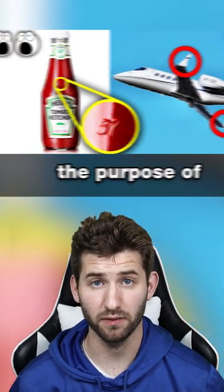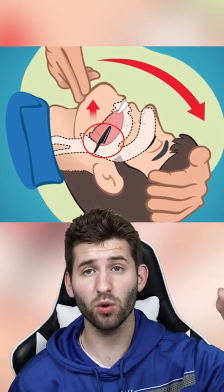Common things that you didn't know the purpose of. Did you know that the holes in pen caps are actually designed so that if you choke on one, you could still breathe?